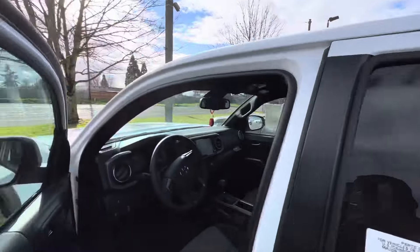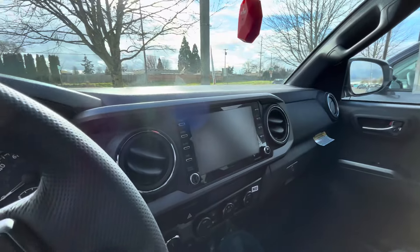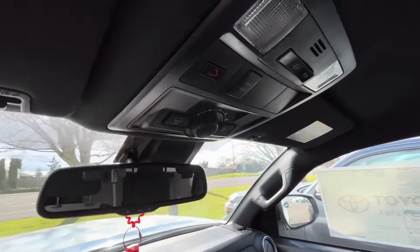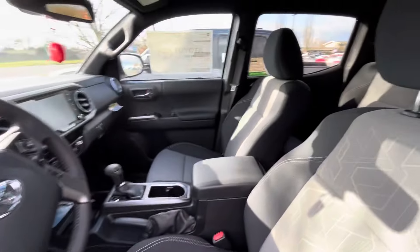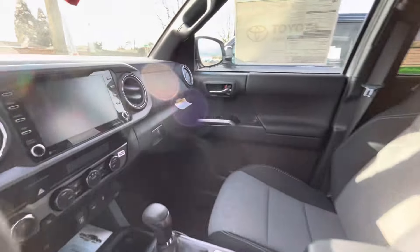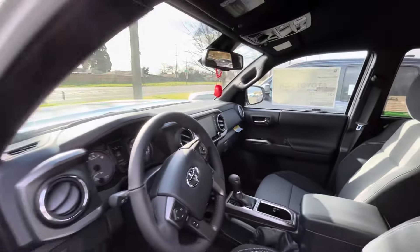It's open so we'll take you inside. You get the nice infotainment center, crawl control up here, and a rear locker. You've got four-high and four-low, plus regular two-wheel drive. You're going to get a beautiful gray cloth interior.